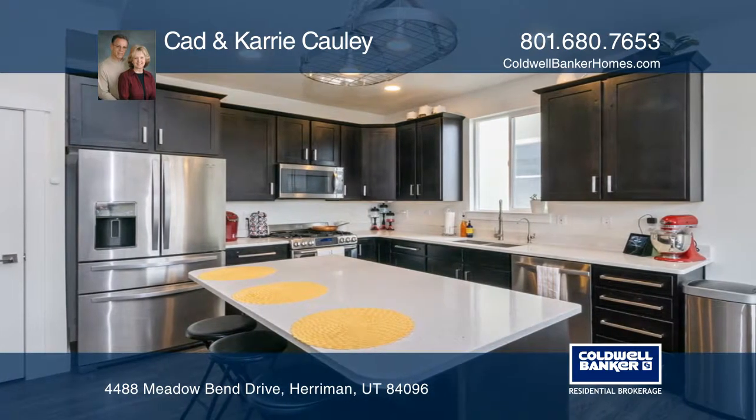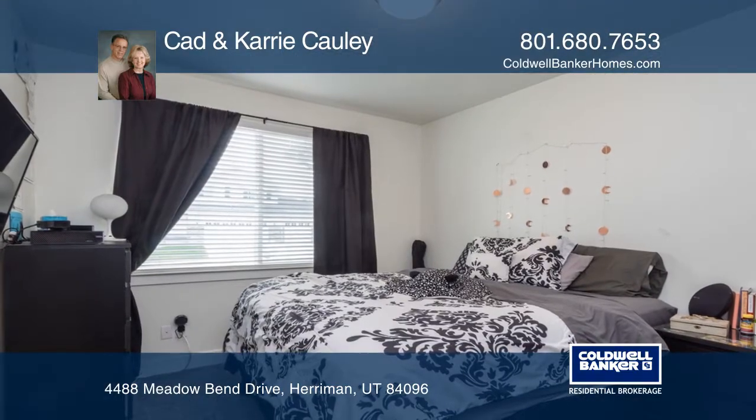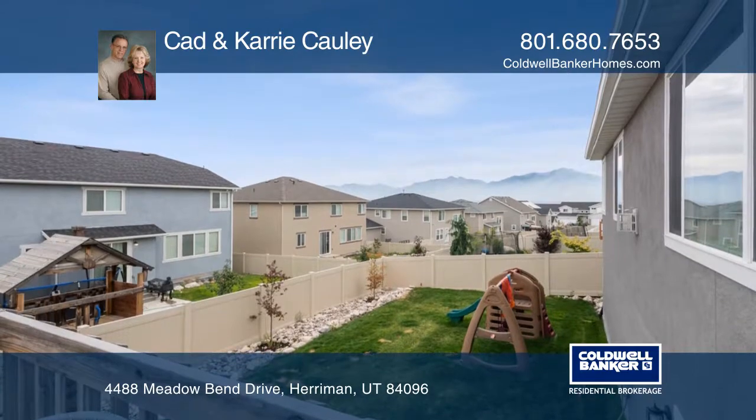This home has an incredible kitchen and a finished walkout basement that offers two bedrooms and one bathroom. Enjoy your fenced backyard that includes views of the Wasatch Mountains.